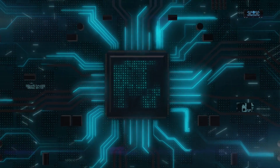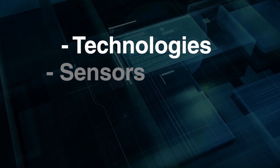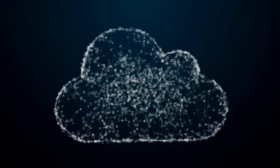We're just starting. The future of this tracks with Moore's Law. As compute becomes more and more powerful and cheaper, we're able to put the technologies — the sensors, the measurement, the compute, which is on the cloud and on the edge — and they become more and more accessible.